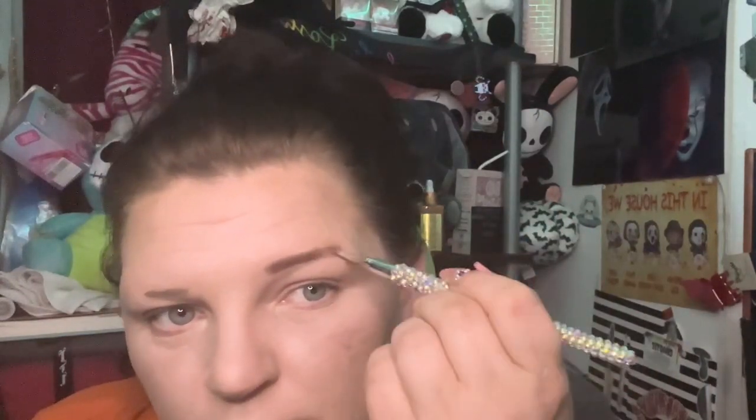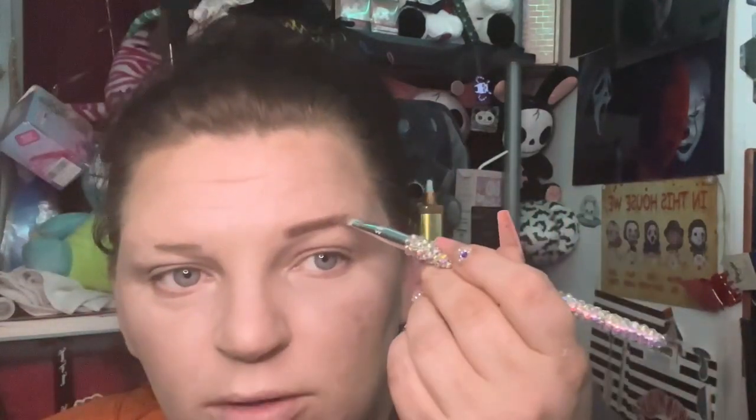This challenge probably wasn't that hard for you, but I have to make a whole brow, guys. Powder doesn't like to set on a plain face — so this is going to be harder than it looks.